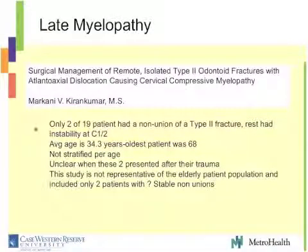The other paper quoted looking at type 2 odontoid fractures causing late myelopathy — if you look at their 19 patients, only two had a true stable nonunion. The rest of those patients presented with instability of C1 and C2. Their average age was 34 years, the oldest patient was 68. This is not a representative study for octogenarians with a stable nonunion. It's hard to use this data to argue that your 85-year-old with a stable nonunion is going to develop late myelopathy.